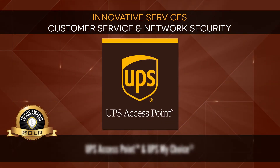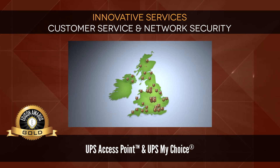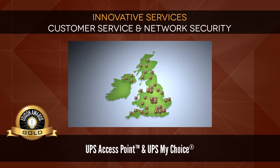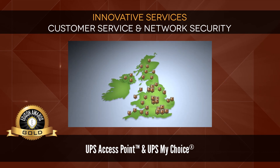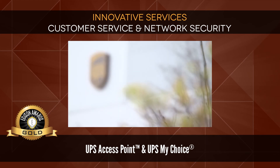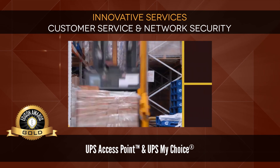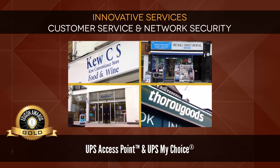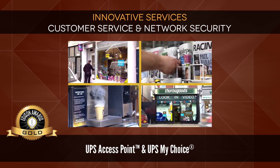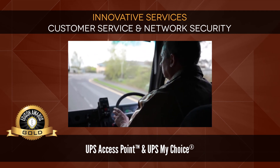Gold: UPS Access Point and UPS My Choice. A vast network of UPS Access Points gives online customers freedom to choose where and when to collect deliveries, and makes returns far easier. Using technology that has been tried and tested over 12 years, UPS access points include convenience stores, newsagents, petrol stations, and other handy locations offering extended opening hours.